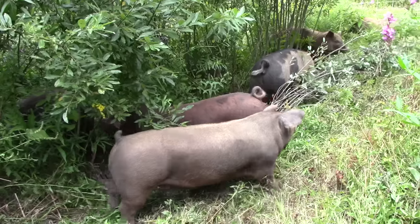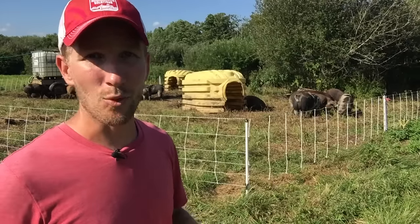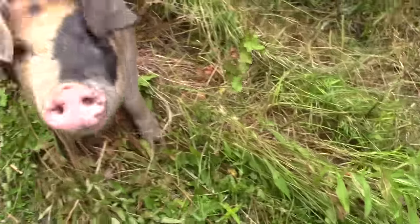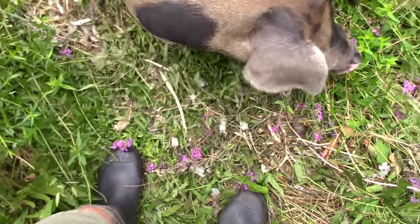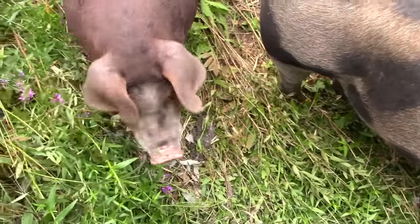Pigs are huge at this point — they're about 200 pounds. I've been moving them a little bit quicker because they cause a little bit more damage quicker since they're just larger. A 20 pound pig versus a 200 pound pig is a night and day difference in management and land impact, and you just take all of that into consideration.